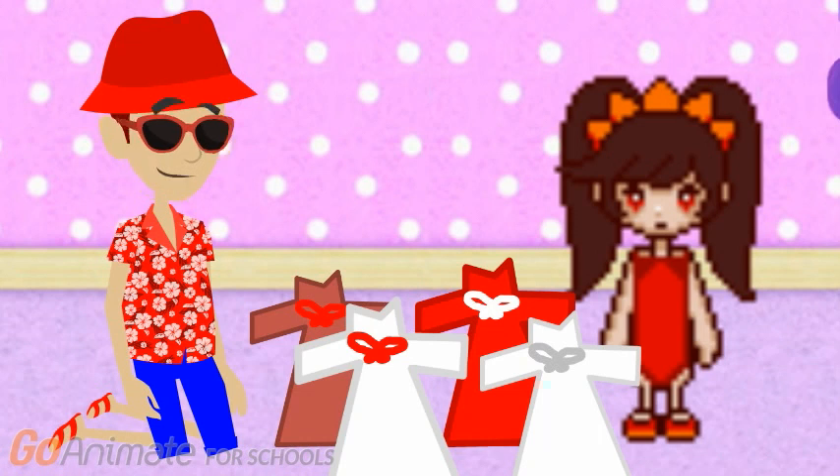That one. Oh, yeah. This nightgown is white with a red bow. Good job.